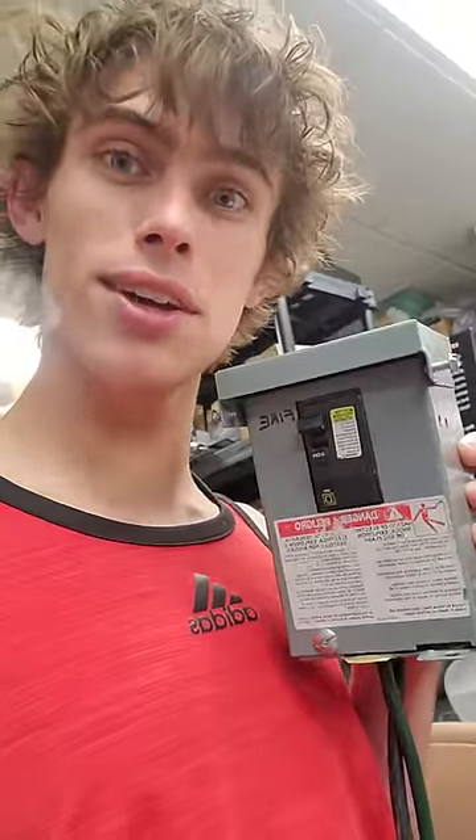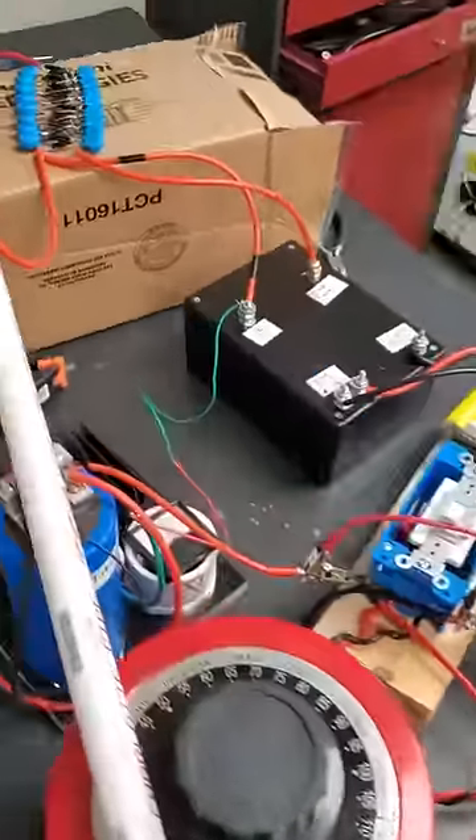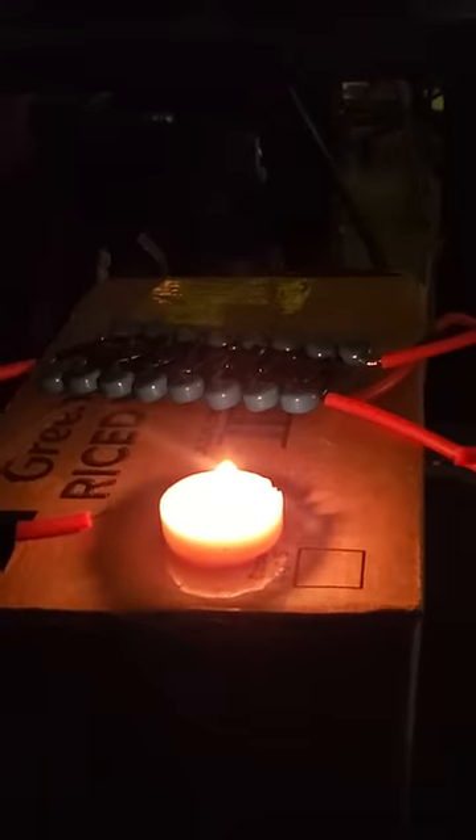Have you ever seen an electric fire extinguisher? It's super interesting, but you'd probably die if you touched it. Alright, so check it out. Here goes nothing.